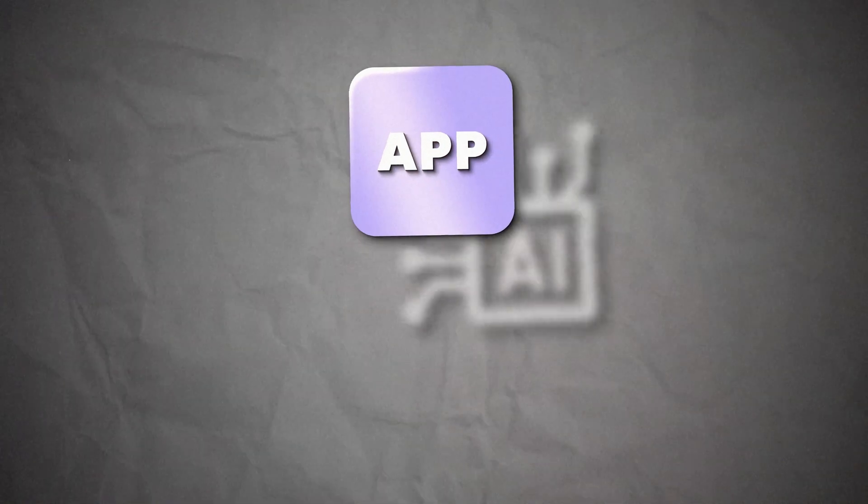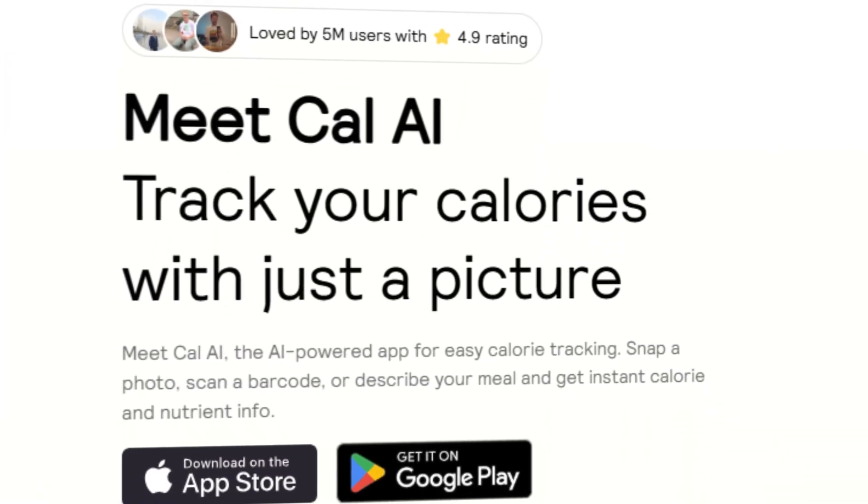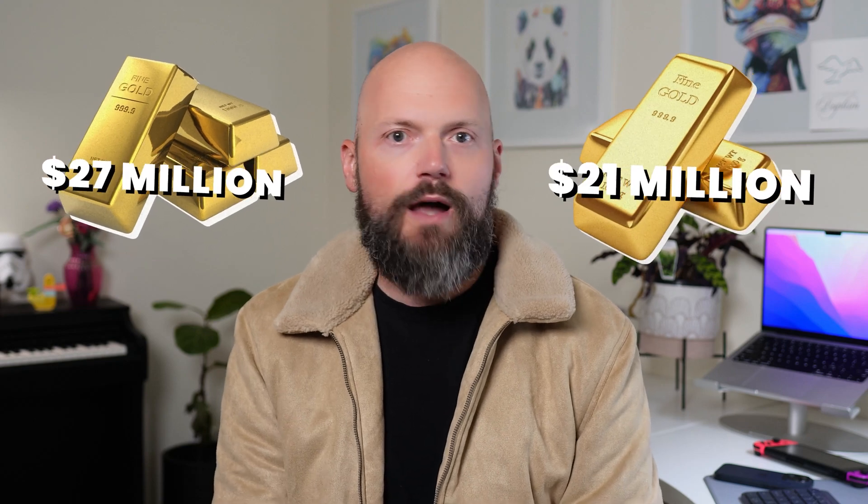These AI apps are making millions. AI wrapper apps are the new gold rush. Apps like Cal AI are pulling in two million dollars every single month, just by identifying the food that you're eating. And all it takes is a simple front end plugged into a powerful AI. AI identifier apps are now making 27 million dollars every single month, with hyper-focused, hyper-niched apps generating 21 million dollars. And the best part? These apps are ridiculously simple to build.